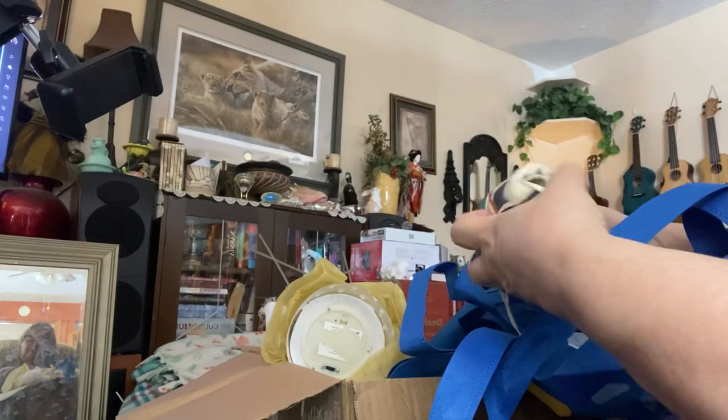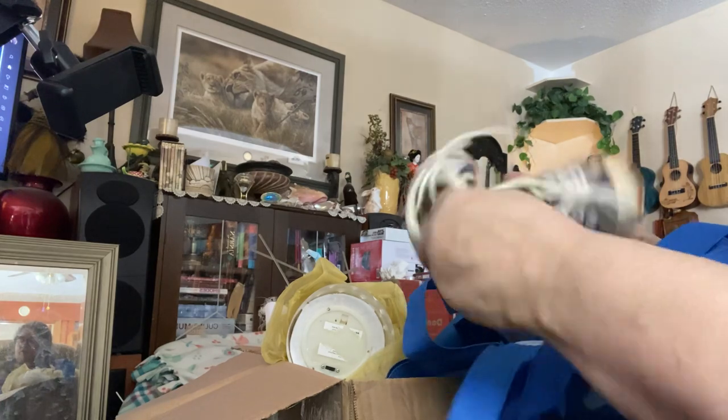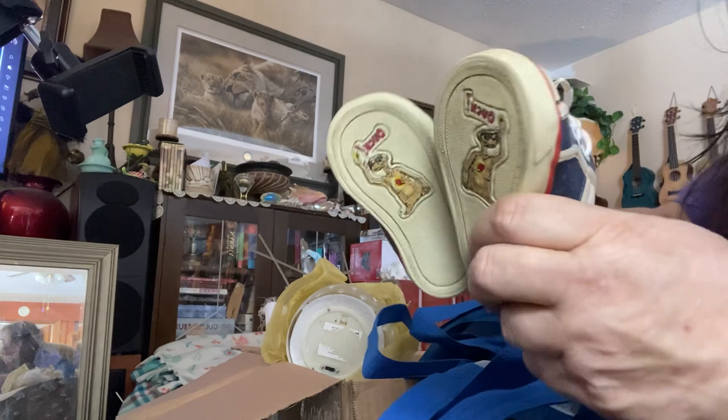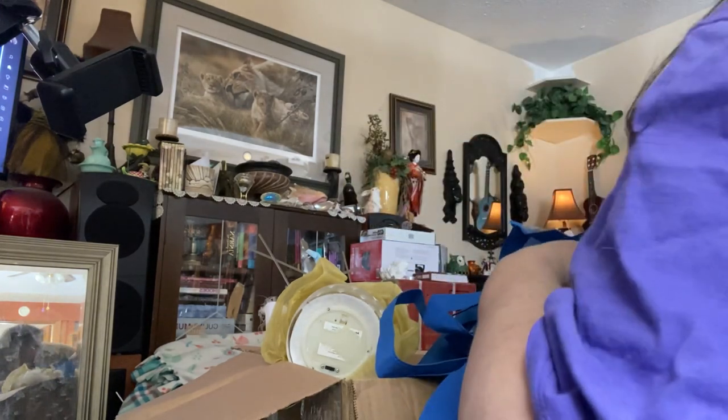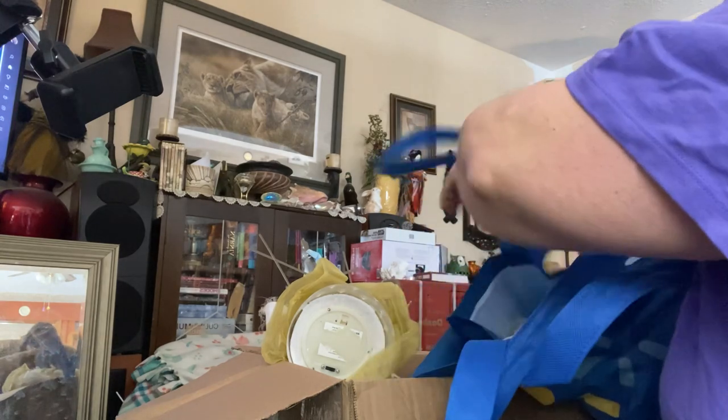There's some shoes. Oh, nice canvas runners. They're E.T. runners — these are highly collectible. Look at that — E.T. runners. Oh my goodness. That's awesome. Those are going to my collectible pile.